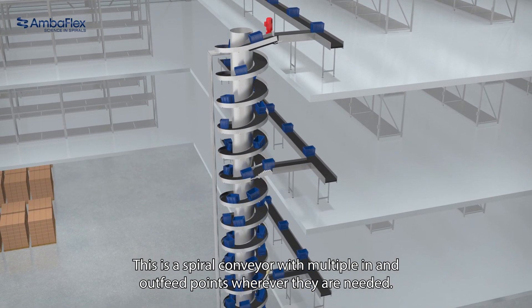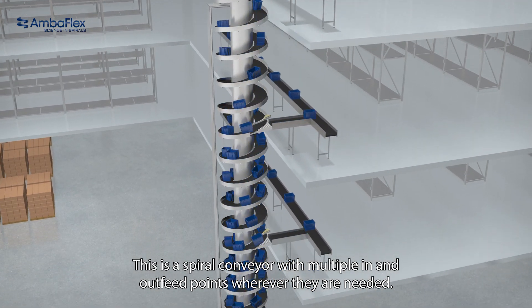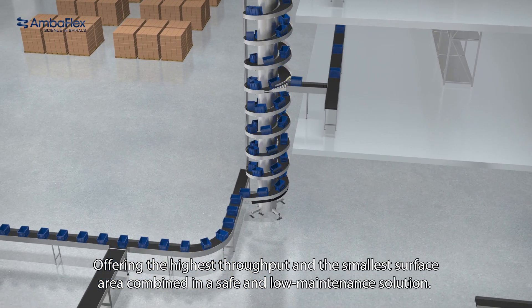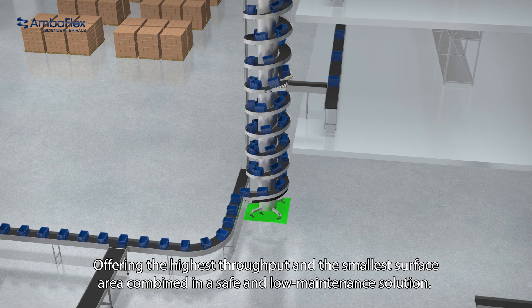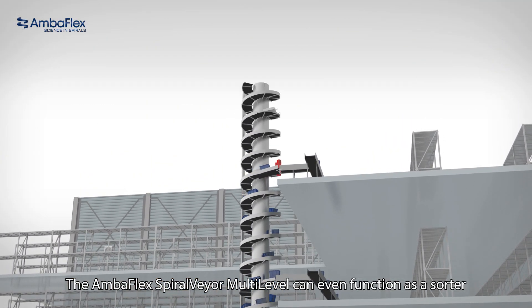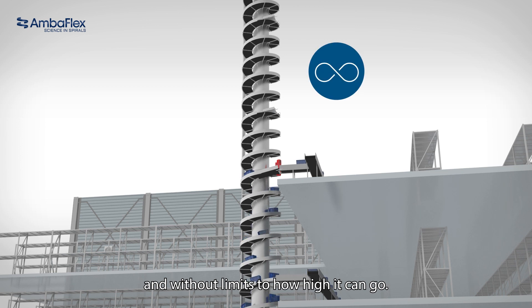This is a spiral conveyor with multiple in and out feed points, wherever they are needed, offering the highest throughput and the smallest surface area combined in a safe and low maintenance solution. The Amberflex spiral veer multi-level can even function as a sorter and without limits to how high it can go.